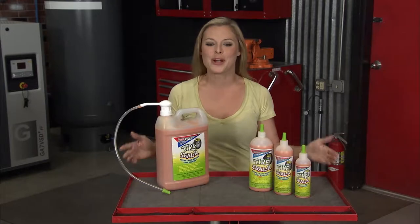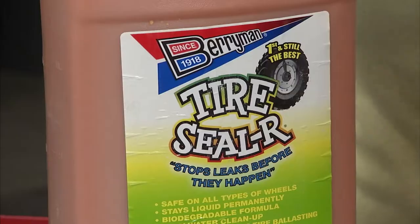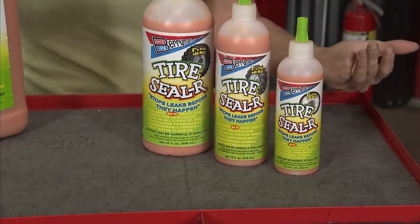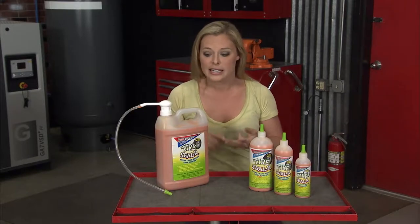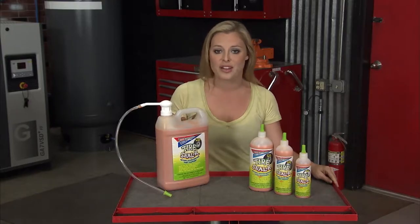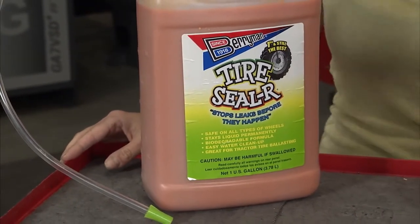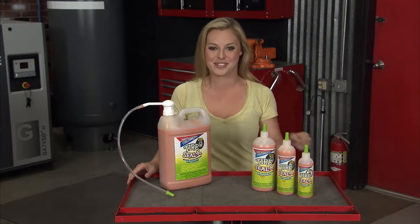So you just put a brand new set of tires on your car or truck and you run over a nail — what a bummer. Well, this tire sealer from Berryman Products has got you covered. It instantly seals pneumatic tires and tubes on everything from a bicycle all the way to a tractor, and it's safe to use with any type of wheel: alloy, chrome, and steel. Because it stays liquid permanently, it won't rust or corrode over time. It's also non-flammable, biodegradable, and VOC compliant with all 50 states.